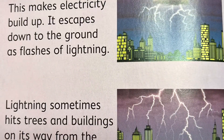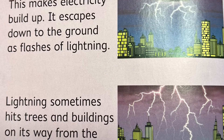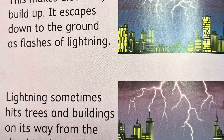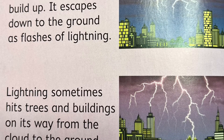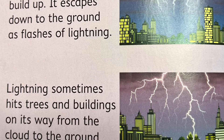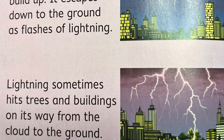This makes electricity build up. It escapes down to the ground as flashes of lightning. Lightning sometimes hits trees and buildings on its way from the cloud to the ground. That could be dangerous, STEM Buddies, so if you see lightning outside, make sure to find shelter.